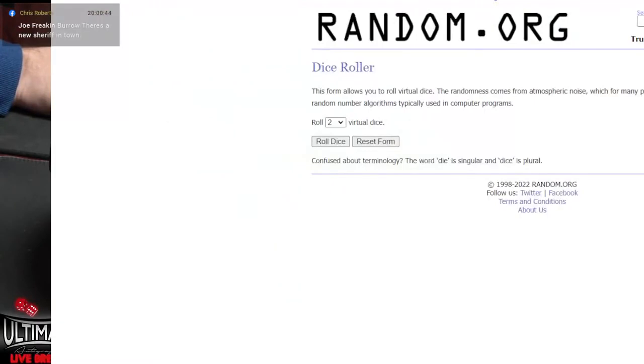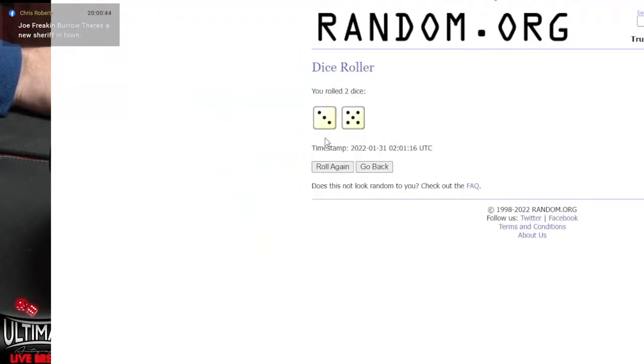We are going to head to the randomizer. We're looking for six or higher on the dice roll. How about an eight? My lucky number. That'll do. Bounce back, Common — bounce back, baby.